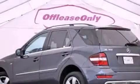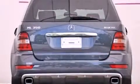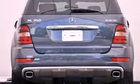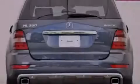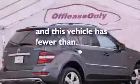heated seats, aluminum wheels, roof rails, traction control and stability control systems, run-flat tires, a passenger-side vanity mirror, an anti-lock braking system, and this vehicle has less than 45,000 miles.